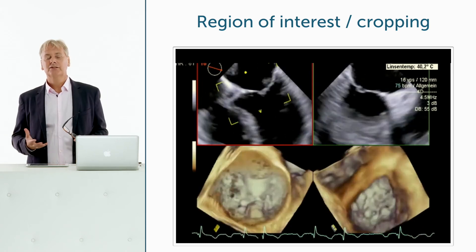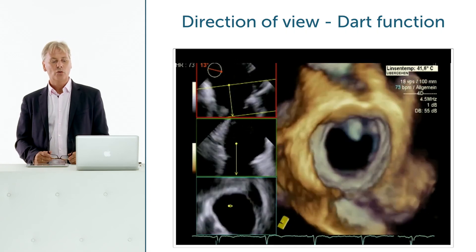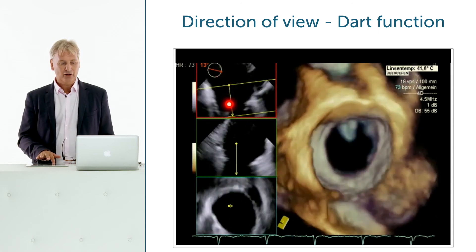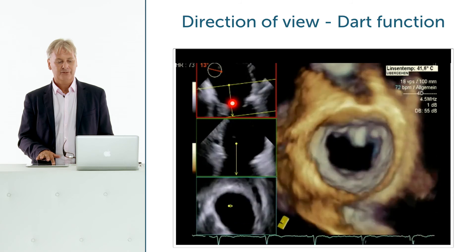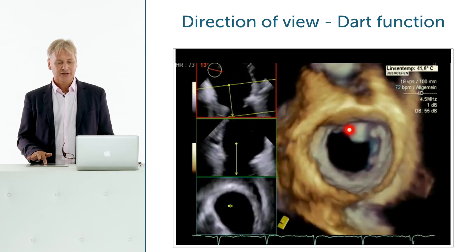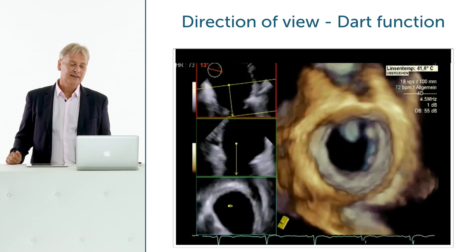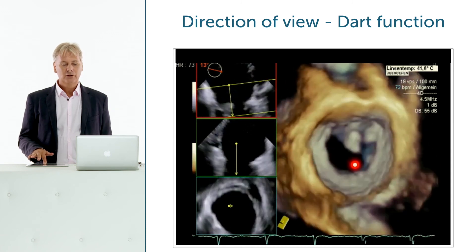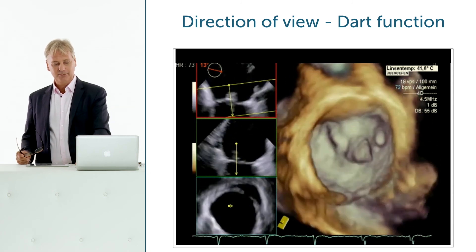Some vendors allow you to look at the reconstructed structure from several views and determine from which direction you want to look at it. One such function is the so-called dart function, where you draw an arrow from your viewing direction toward the structure. Here is an example of a TEE study looking from the left atrium toward the mitral valve, toward a suspicious structure on the anterior leaflet. In the 3D image, it is evident this is a vegetation, and additionally, a second vegetation in the commissural region — not appreciated on 2D — is also revealed.